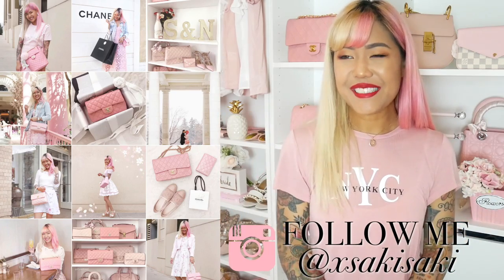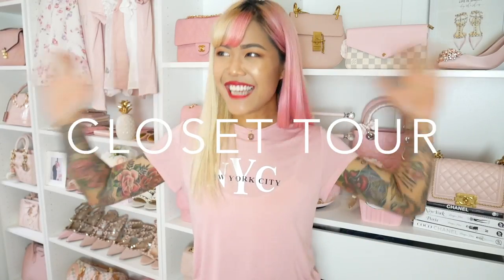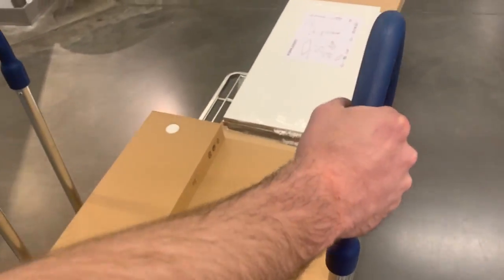Hi everyone, Saki here and welcome back to my channel. I am so excited today because we are finally doing my updated closet tour. I did a vlog all about buying my stuff for my closet, going to Ikea, getting my shelves and building them. I'll link it down below for you if you haven't watched it already. Please go check that out first. That video went up over a week ago and it did take me a little while to get everything ready, but it's finally here and I'm ready to show you my updated closet tour.